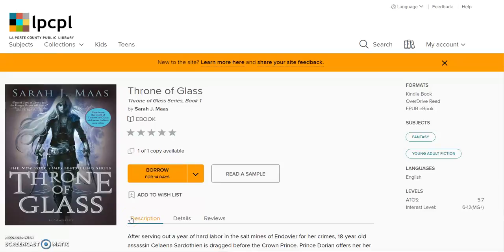Some books even have samples you can read before borrowing. The difference between this page and the page that had all of the books is that this page allows you to select a drop-down menu to decide if you want to keep the book for seven days or 14. The default checkout period is 14 days. However, if you feel you don't need the book that long, you can select the shorter lending period and then click 'Borrow.'